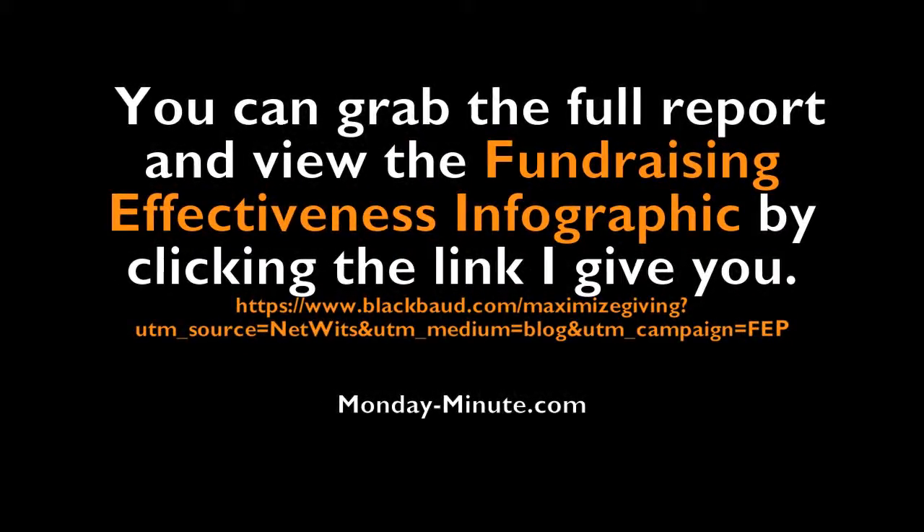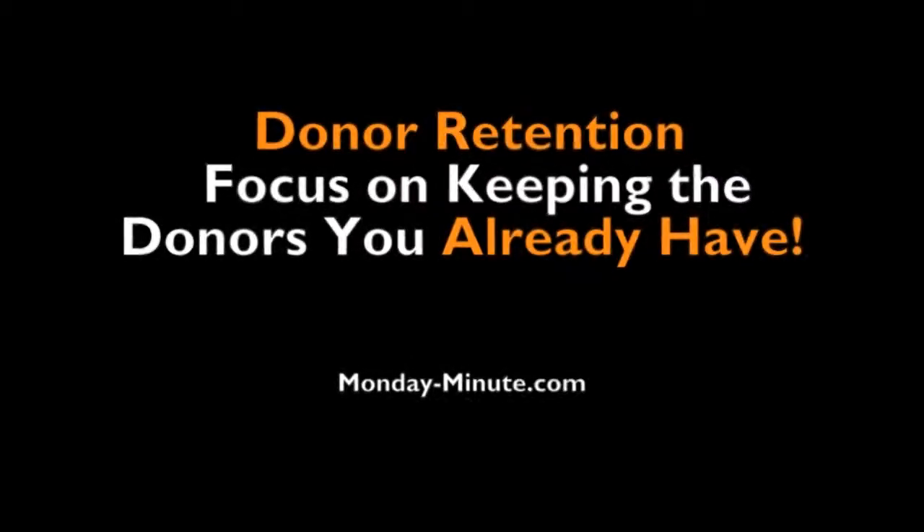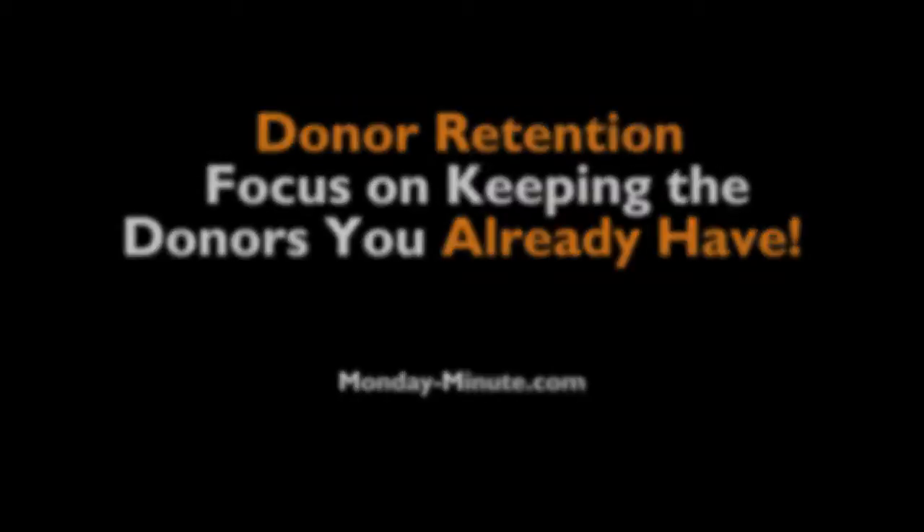Here's a couple of insights that came from the 2012 Fundraising Effectiveness Project. You can grab the full report and view the Fundraising Effectiveness infographic by clicking the link provided. The keys that come from this report are this: donor retention — focus on keeping the donors that you already have.